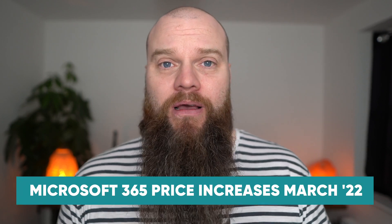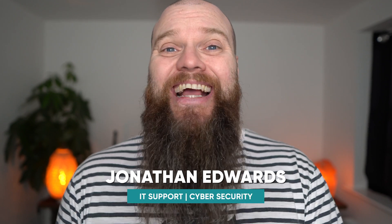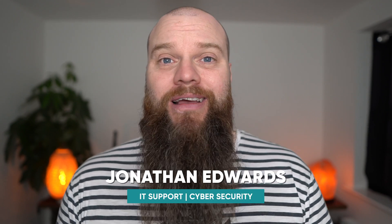If you use Microsoft 365 in your business, there are going to be some massive price changes happening in March 2022 that will affect your business. Find out all about those price changes in today's video. My name is Jonathan Edwards and I'm a business IT consultant from Yorkshire in the UK. We help businesses with their IT support and cybersecurity.